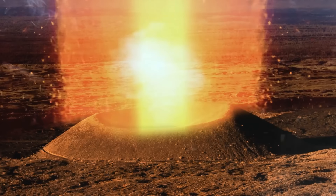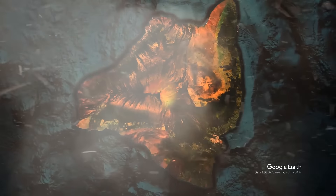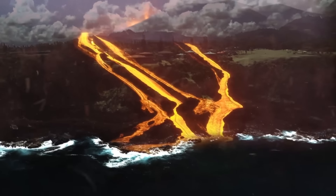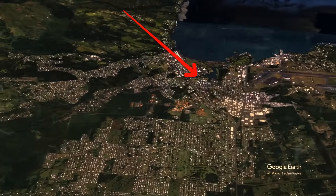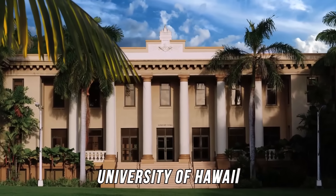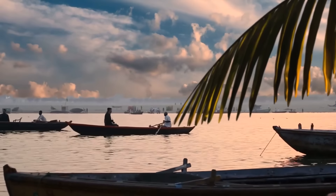If Mauna Loa did suddenly erupt, lava flows could reach the ocean and the most populated and touristy places, like Captain Cook, very quickly — in a matter of hours. In 1984, the last time the volcano erupted, lava got as far as the outskirts of Hilo on the other side of the island, where a campus of the University of Hawaii is found. Luckily, people had a few weeks' warning to get ready.